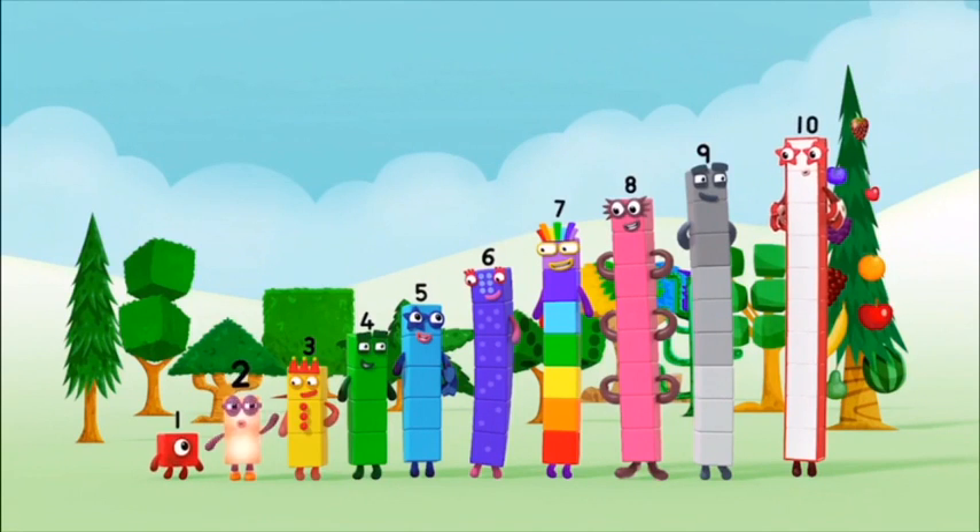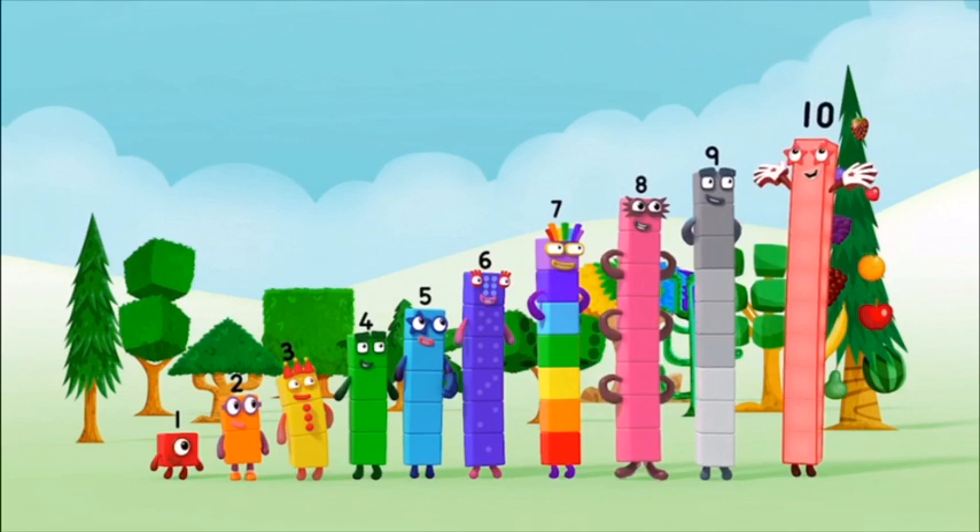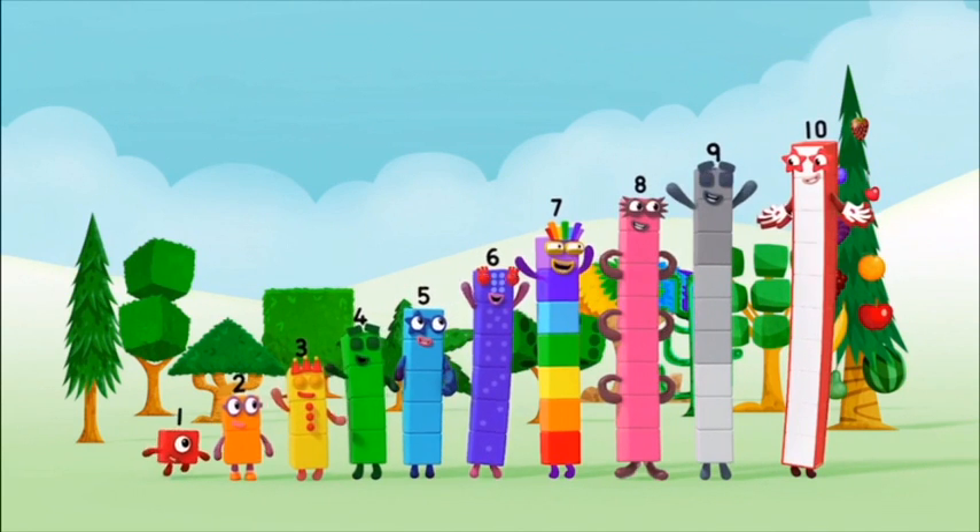1, 2, 3, 4, 5, 6, 7, 8, 9, 10! Yay! Hooray!